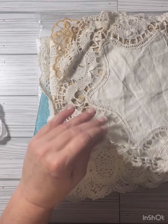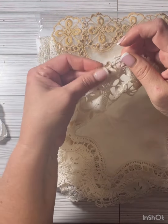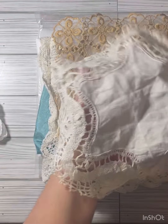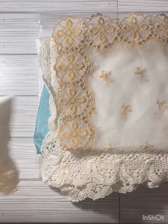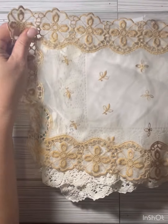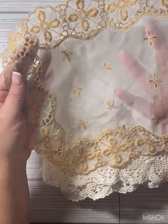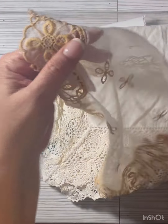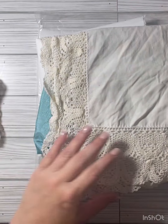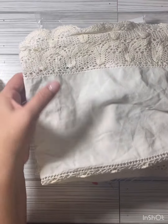I got this one here. It's got a little something that looks like a burn mark, not sure. And I got this one here — you can see through in the middle.